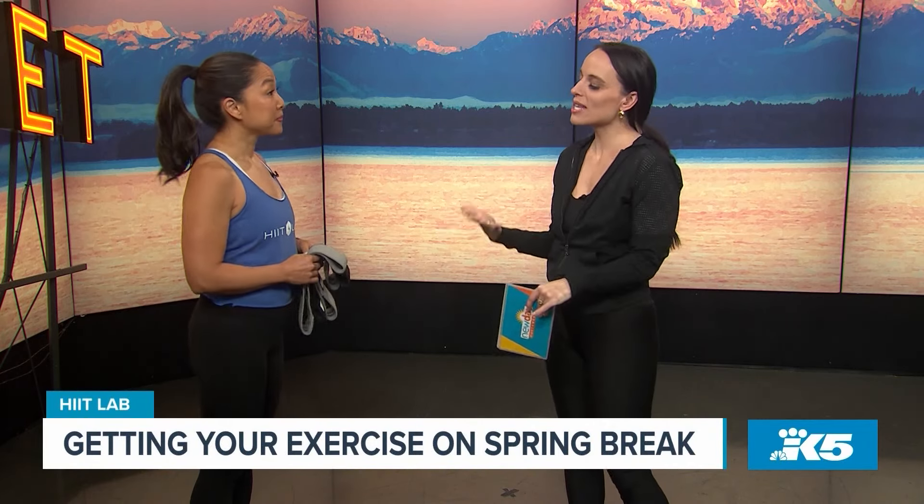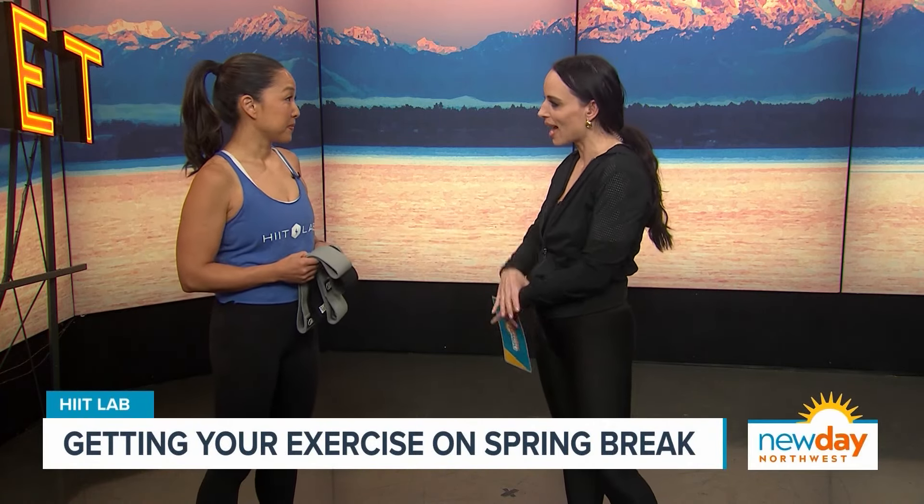I love a good fitness routine, but throw in a vacation and I can fall off the wagon. Here with some ideas on how to exercise while traveling is Kathy Kearns from HIIT Lab's new location in Seattle's Central District. Welcome to New Day, Kathy. Thanks for having me. So for someone that's never heard of you all, how would you begin to describe HIIT Lab?